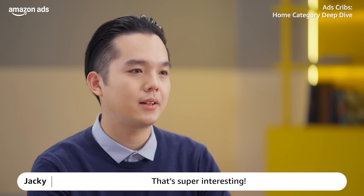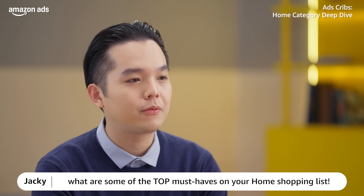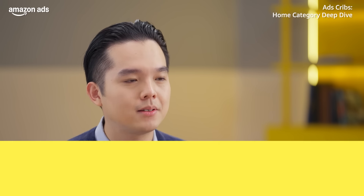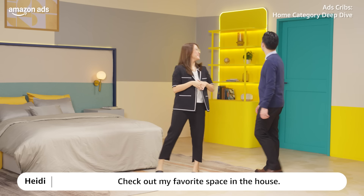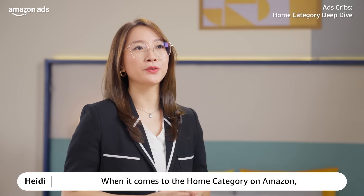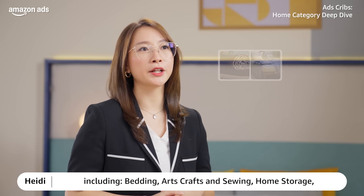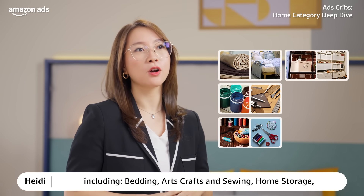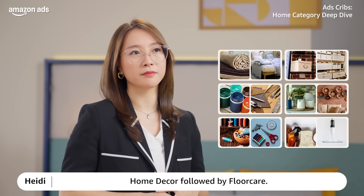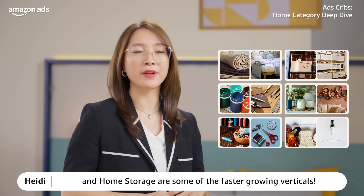That's super interesting! When it comes to the Amazon home categories, there are several subcategories within it, including beddings, arts and crafts and sewing, home storage, home decor, and floor care. Meanwhile, arts and crafts and home storage are some of the faster growing verticals.